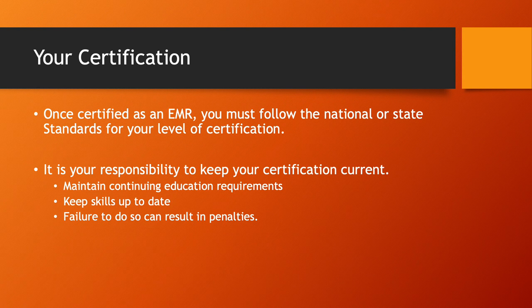Regarding certification: once you're certified as an EMR, you must follow the national and state standards for your level of service. It's your responsibility to keep your certification current, maintain your educational requirements, and keep your skills up to date. Any failure to do so can result in your certification lapsing and other issues you don't want to deal with.